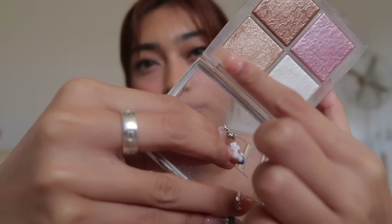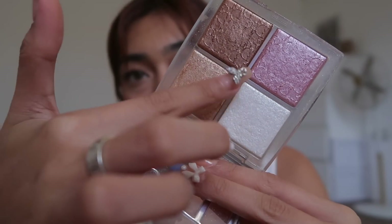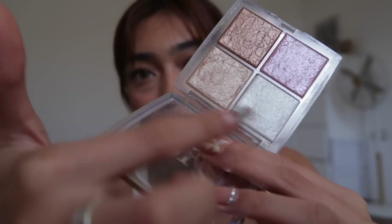Next is highlighter. Ako talaga, hindi ako mahilig masyado mag-highlighter, so if you're gonna ask me what's the best highlighter I've tried this 2022, it's gonna be this one from Dior. This is the Backstage Glow Face Palette, and super gamit na gamit ko siya. These two shades — the brownish bronzy shade and the white one — yun yung pinakagamit ko. Wala na yung pattern nila; you can see the Dior pattern pa dito sa taas, pero dito sa dalawa, wala na. Ganun ko sila ka-gamit. It's perfect for the face and also for the eyes. Let me show you — look at that glow!